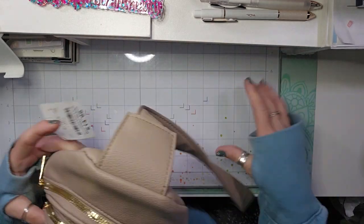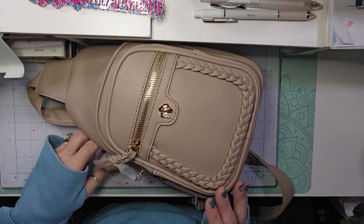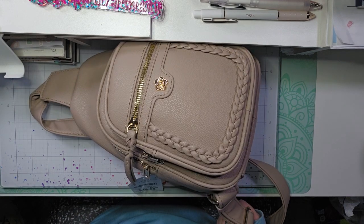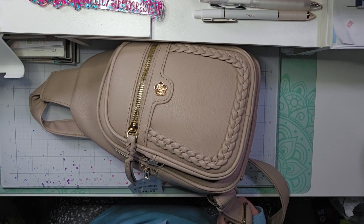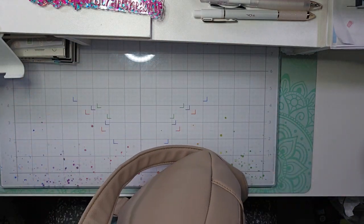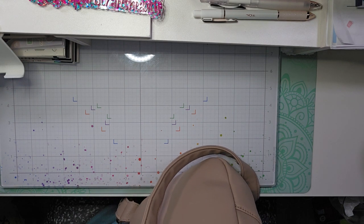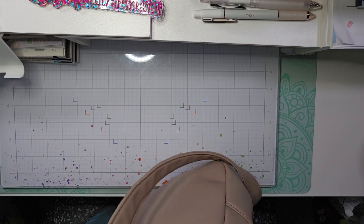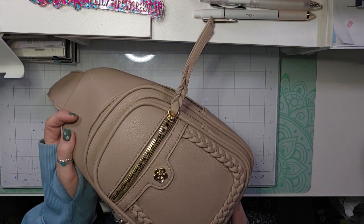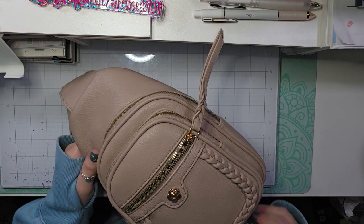I picked up this cross-body bag. I wanted a leather one in kind of a khaki color — they call it a rose color. It was $14.99, made by Alyssa. It's leather and I like that. It has several little pockets. We're going on a little day trip next weekend, so I wanted a cross-body that was a little more fancy than my nylon cross-body. Plus, I can use it when we travel.